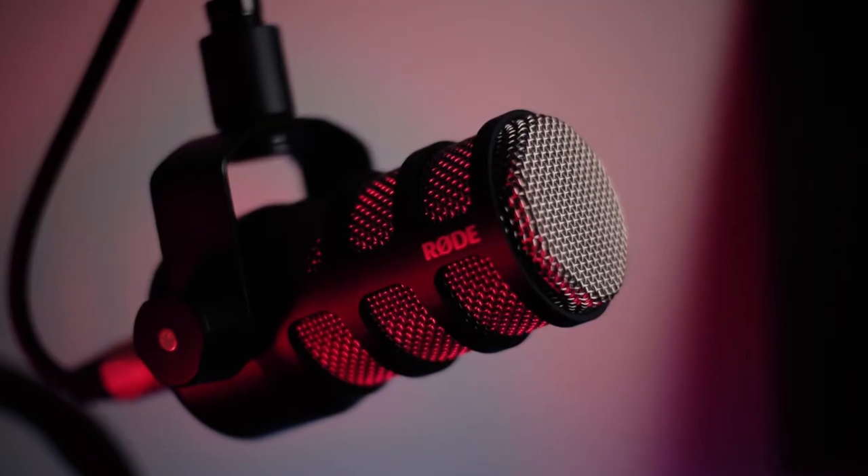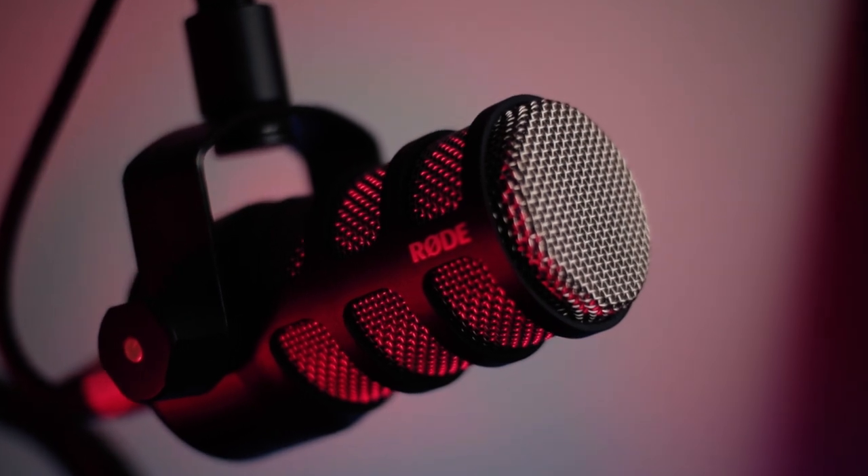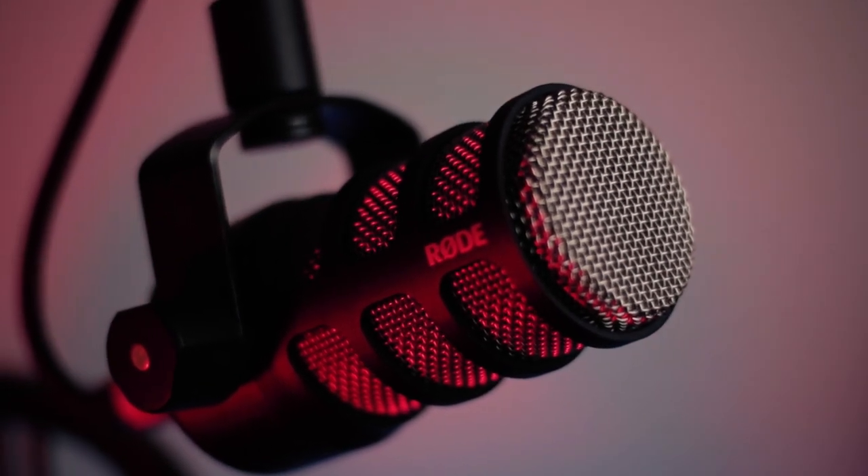This has got to be the sexiest budget microphone that there is, just hands down — it's absolutely gorgeous. It's $125 right now. A few months ago it was $99, but because of demand the price has gone up. Now when you buy this microphone, that's all you're going to get is the microphone.